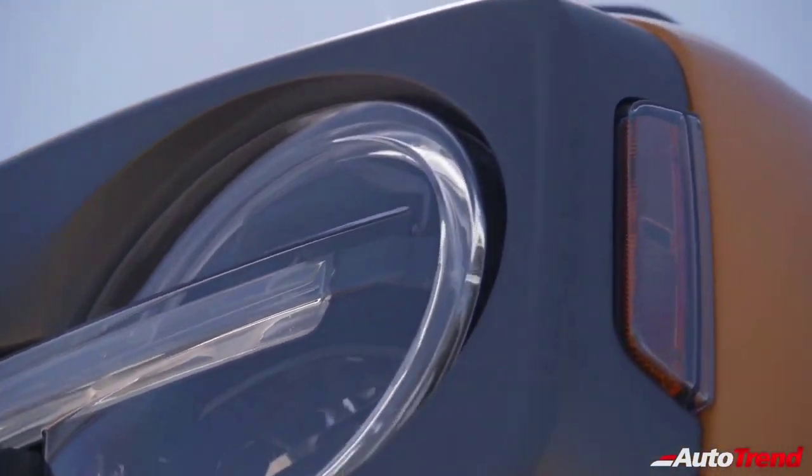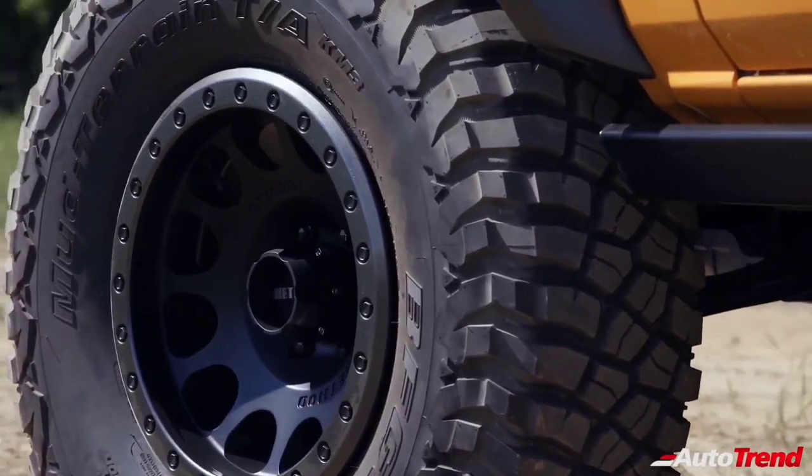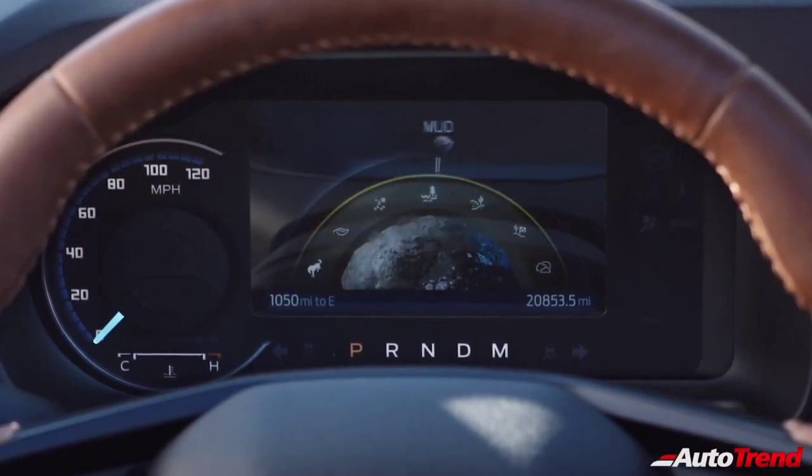Just like the first-generation Bronco nicknamed GOAT, the mission of the all-new 2021 Bronco is to deliver maximum 4x4 go-anywhere, anytime capability and confidence. Up to 7 driver-selectable modes are offered including Normal, Eco, Sport, Slippery and Sand, with Baja, Mud and Rock Crawl for off-road driving.